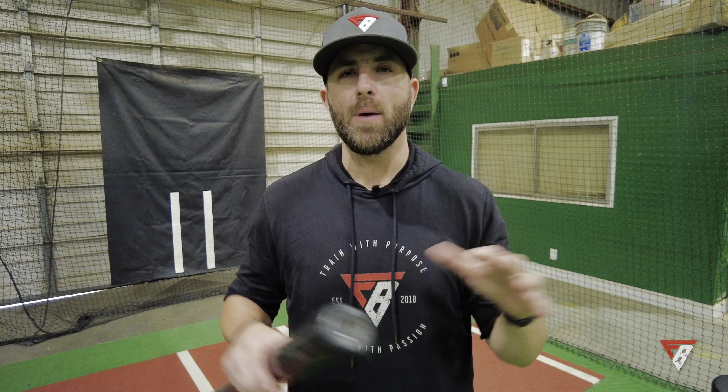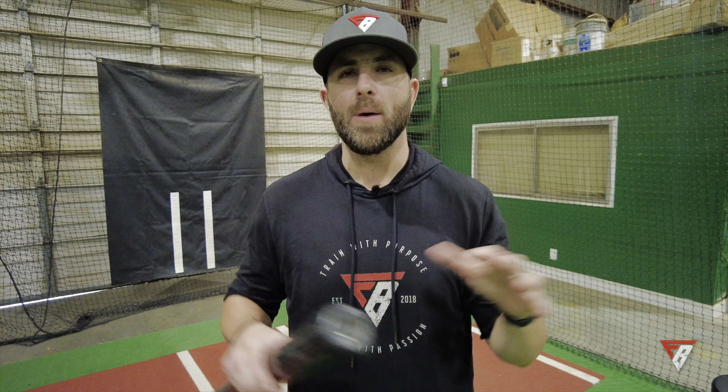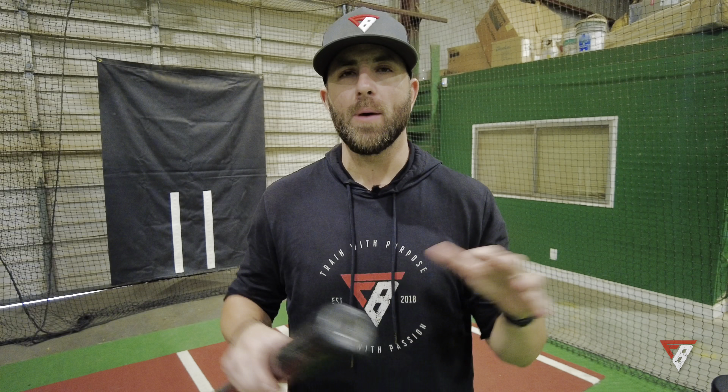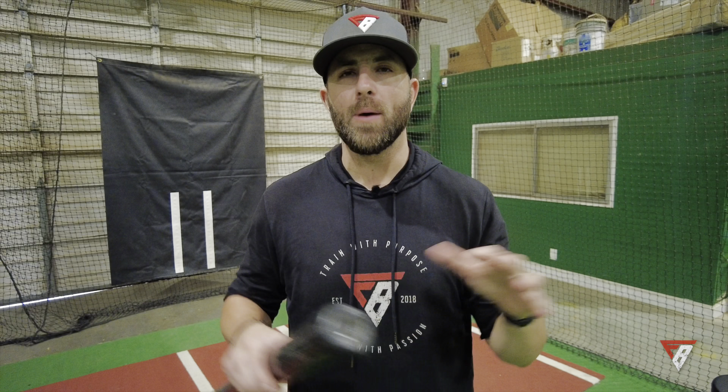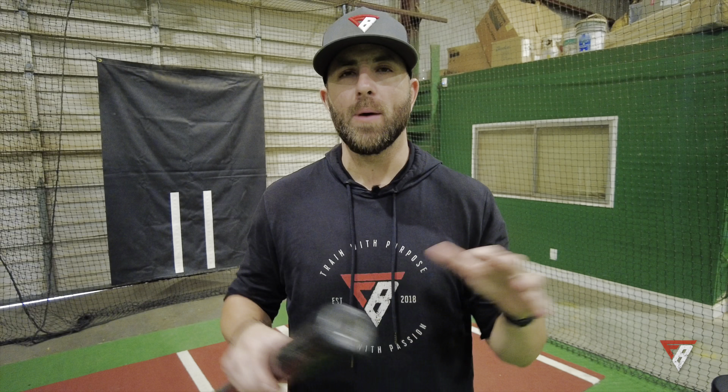With two strikes, everybody thinks curveball or off-speed — but what if the guy throws you a fastball? Have you ever gotten a fastball with two strikes? If you hit it, that means you were ready for it. You can't hit a fastball if you're not ready for it, but if you're ready for a fastball you can adjust to something else. With two strikes, if you take a nasty curve, at least you're still alive. Yeah, now it's a battle — but maybe you can work yourself back to getting that fastball.